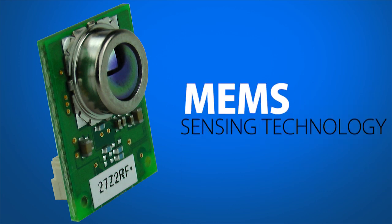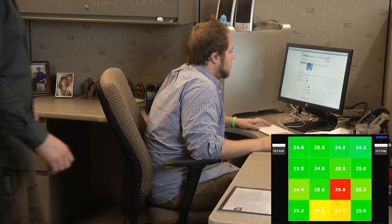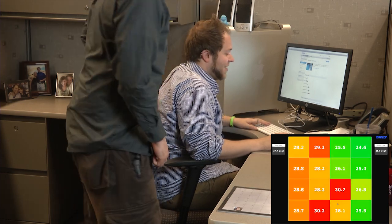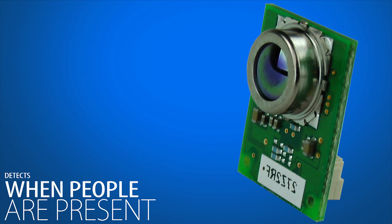Unlike pyroelectric human presence sensors that rely solely on motion detection, the D6T thermal sensor is able to detect the presence of a person by capturing the IR emissions from their body heat. Therefore, it can be used to efficiently control lighting, air conditioning, or electronics, detecting when people are present regardless of whether they move or not.